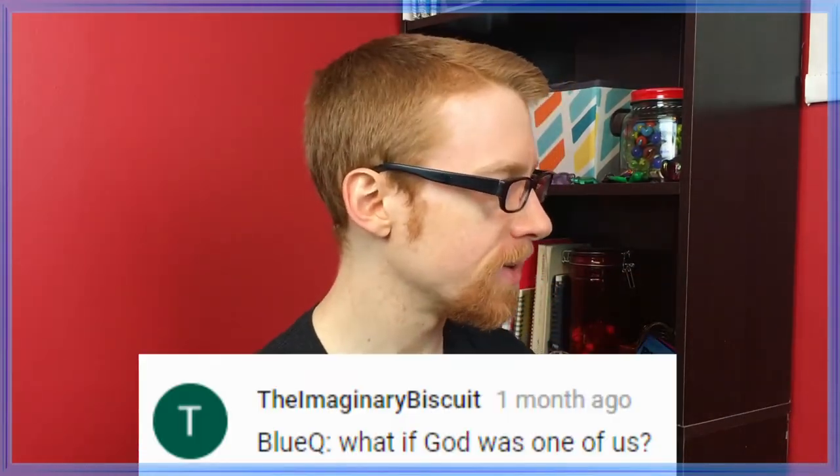Blue cue from Emmett: Yes or no? Trick question — the answer is yes. He had that as an option, okay, yes. Blue cue from The Imaginary Biscuit: What if God was one of us? Then he would probably comment on this video. Check out my SoundCloud, sub for sub.